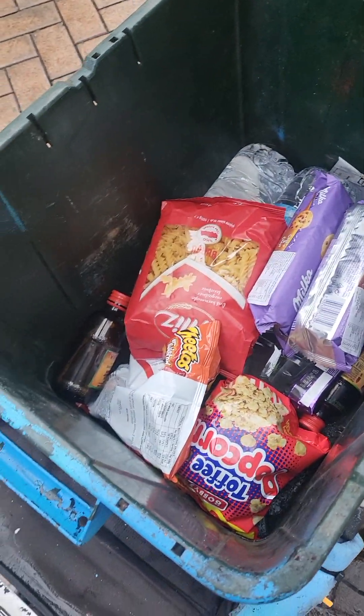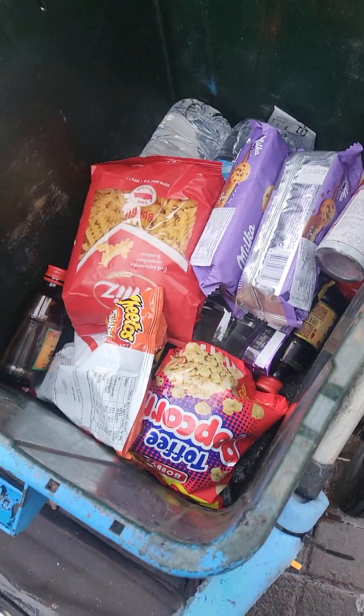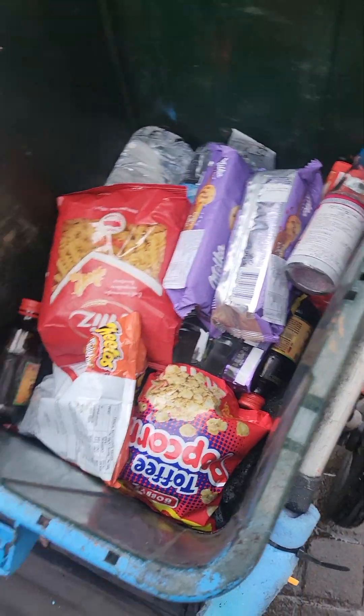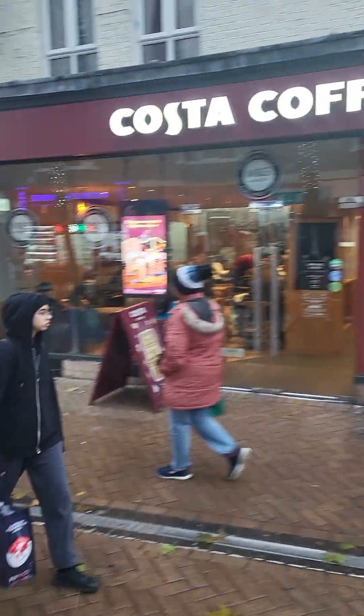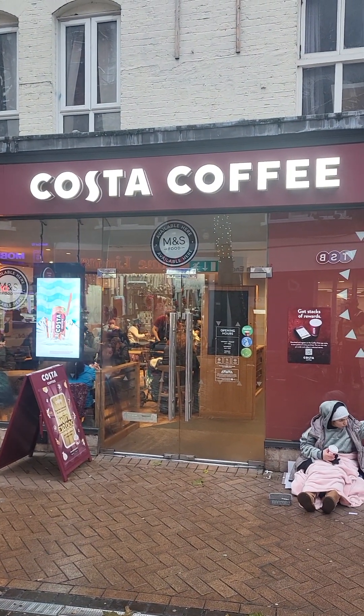I'm just about to get myself something to eat — a bit of shopping with the buggy, not much. Some pasta, some cookies, some popcorn, bottled water. There's some Cheetos crisps and Ryvita — I need to get some more Ryvita really.